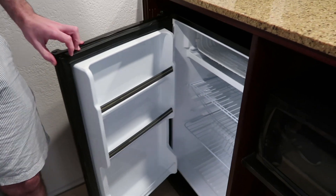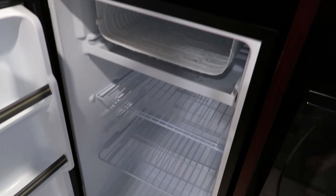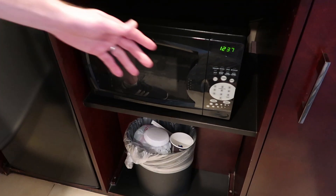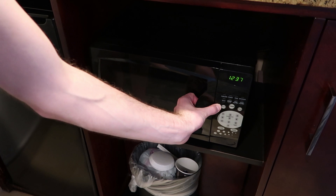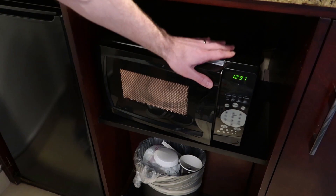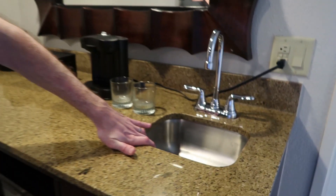There's a fairly decent sized fridge with a little freezer box on top, which is an added bonus. There's also a standard microwave and some storage, though there's not much in there — it's mostly just the plumbing.